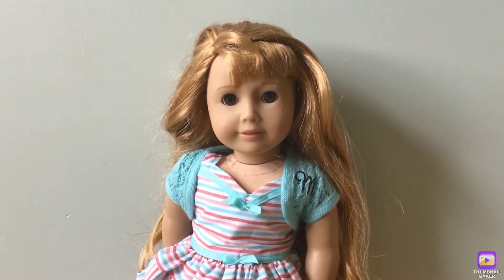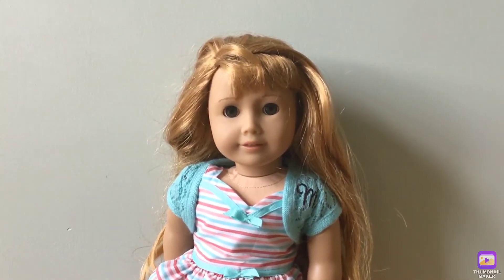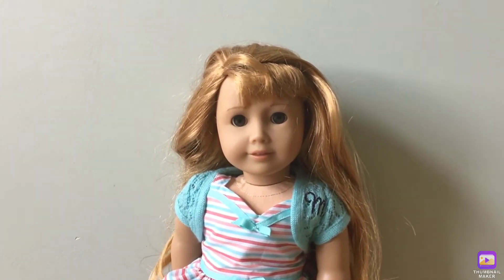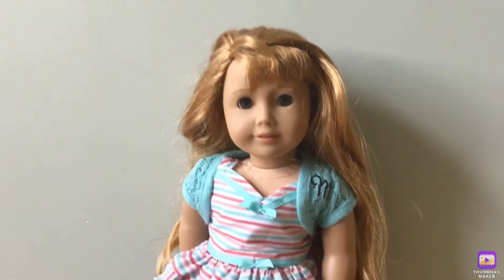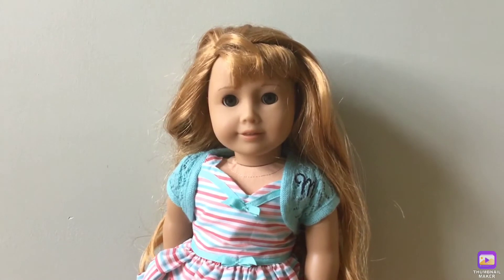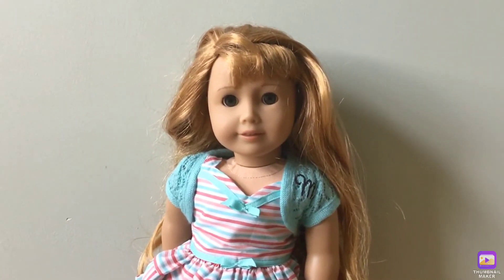The first doll is Mary Ellen Rose Larkin. Mary Ellen is the historical doll of the 1950s. I think she's really cute because I love her wavy hair and her side bangs.